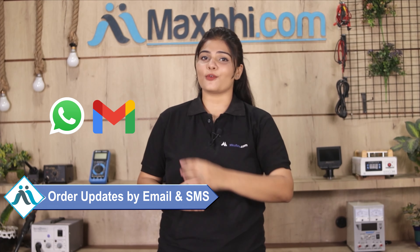And yes guys, shipping is free, so you just have to pay for the product and nothing else. Your order updates and tracking details will be sent to your email and phone so you can know your order status.